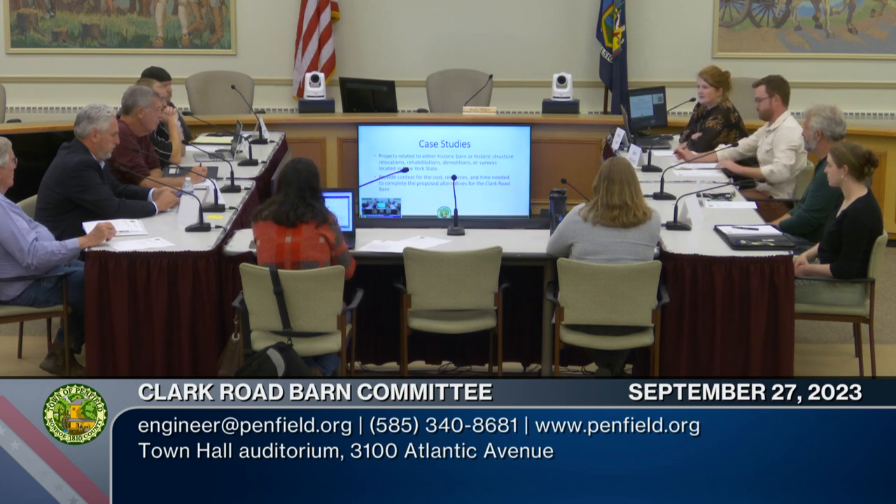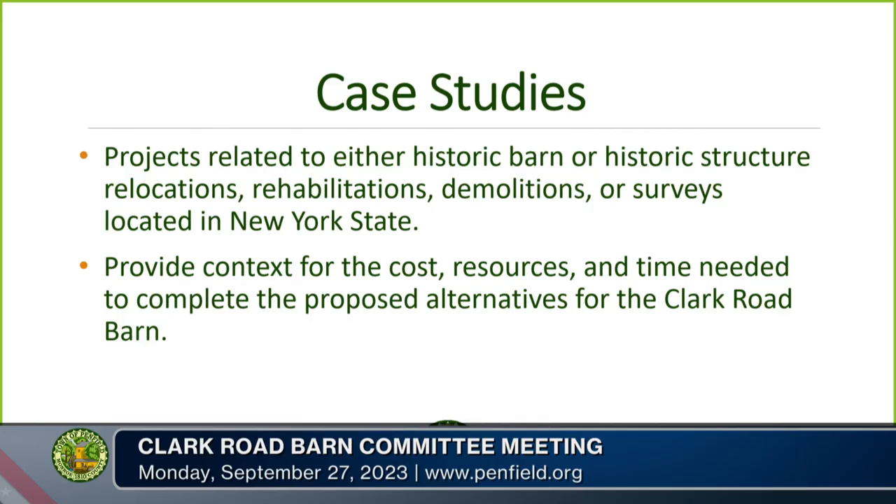The first item on the agenda is to take a look at some case studies — information gathered from other places. Not all of them are municipal in nature, but we tried to find examples to get a sense of process, scale, and lessons we can learn from others. Matt and I are going to talk interchangeably. We looked at projects related to historic barns or historic structures — relocations, rehabilitations, demolitions, or surveys — to provide context for the cost, resources, and time needed.